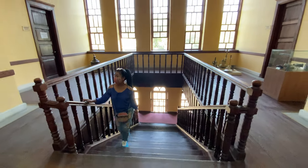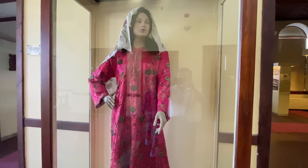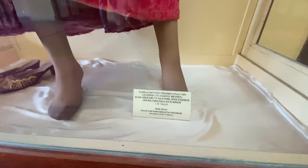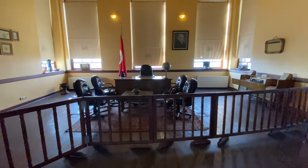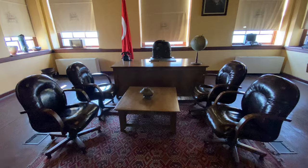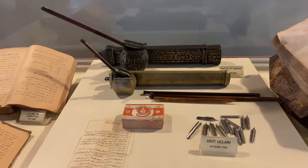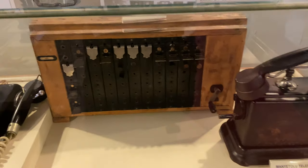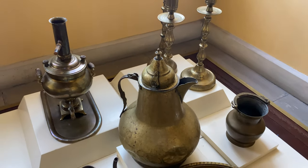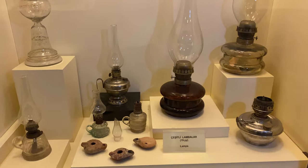And inside this museum, you can find the things which have been used by the people in old times — from the dresses and shoes to everything you can find here, and even the things they used inside their houses, mostly in the kitchen. You can feel the traditional value because of the ambience of the old things that you can see inside this museum.